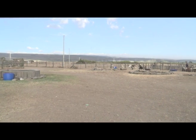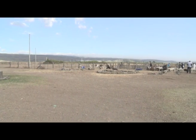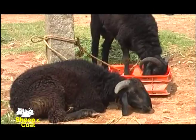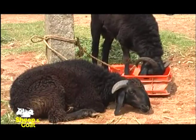The main constraints hindering the productivity of the livestock sector in Kenya are diseases, poor nutrition, poor breeding policies, and poor management.